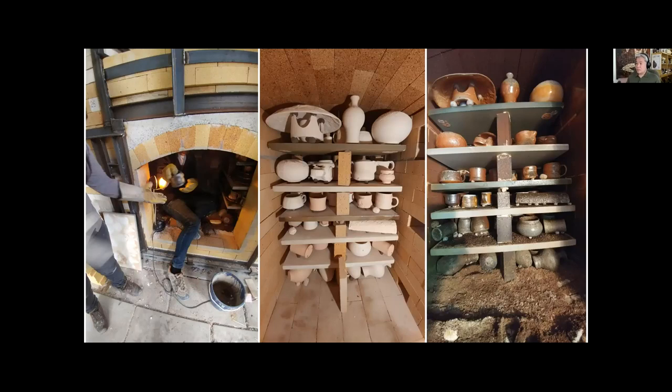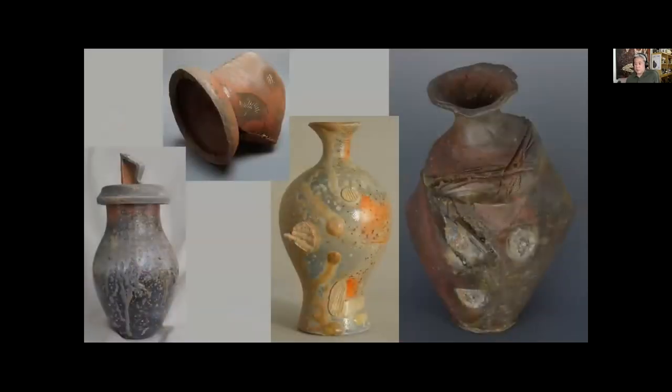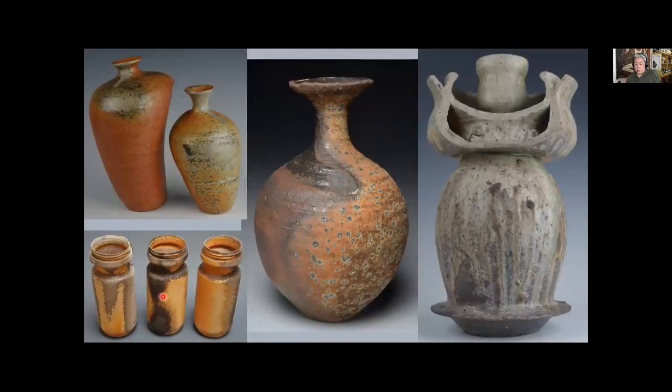After taking pots out and cleaning them up, here are studio photos showing the range of color and varied surface textures you can end up with in this kind of wood firing. There's the blue-gray spectrum, oranges and reds, various ways to end up with greens, purpley-browns, yellows and golds, and things that are sort of green. There's quite a range of color that you can develop in this sort of firing.